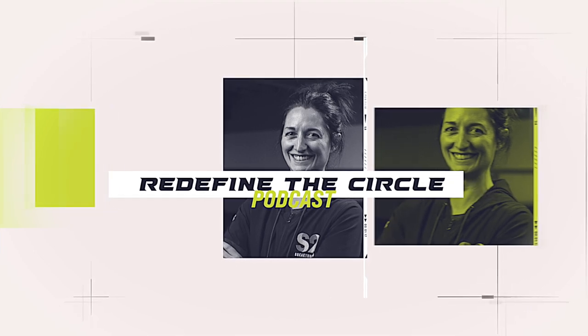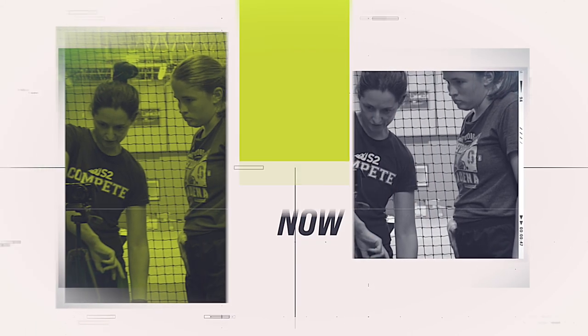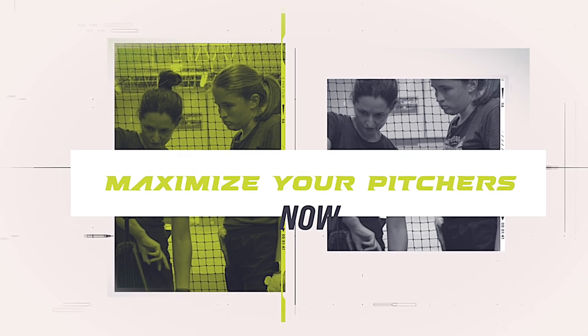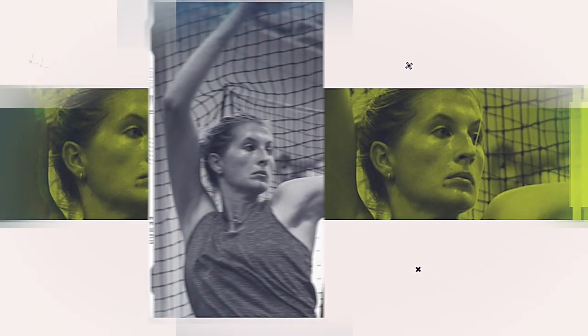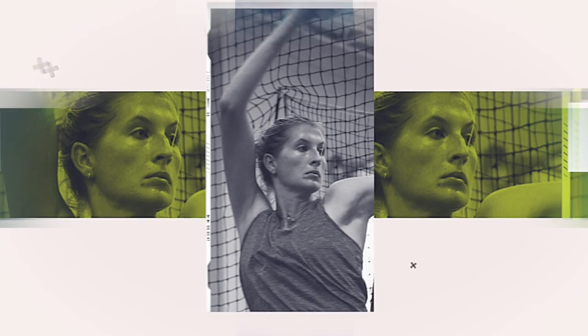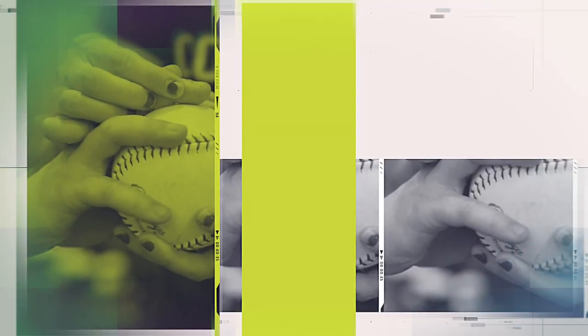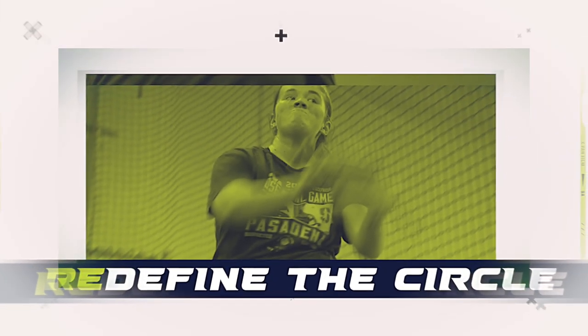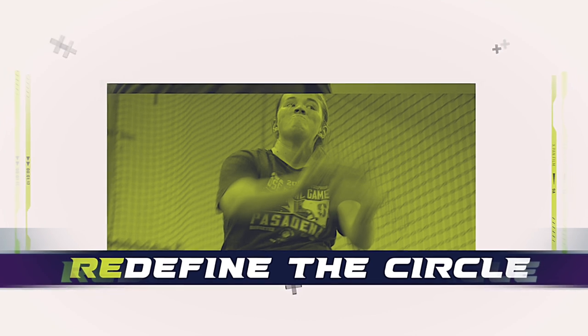Welcome to Redefine the Circle, a podcast where we discuss all things pitching. I'm Ashley Sunshine, co-owner and head of pitching development at S2 Breakthrough. In this podcast, we're going to highlight topics that focus on how to maximize your pitchers now, discuss trends we've seen at S2 Breakthrough, and talk about how we use data to create systems and training approaches specific to each pitcher.